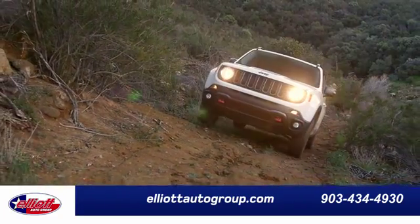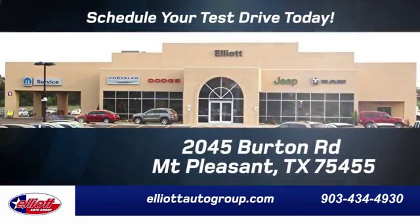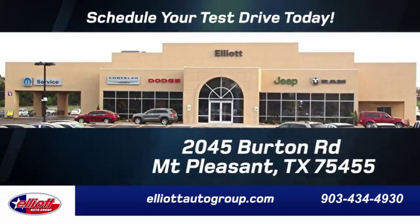Elliott Auto Group — we don't do things the old way, we do them the right way. Schedule your test drive today. We're located just off I-30 on Burton Road in Mt. Pleasant.